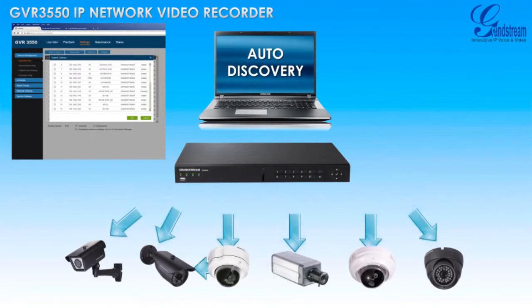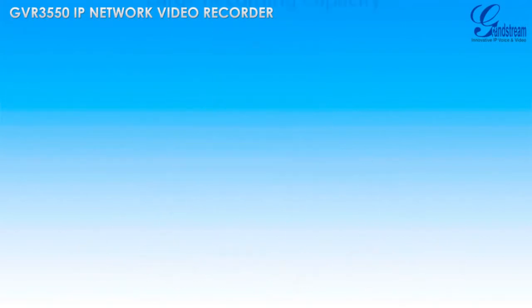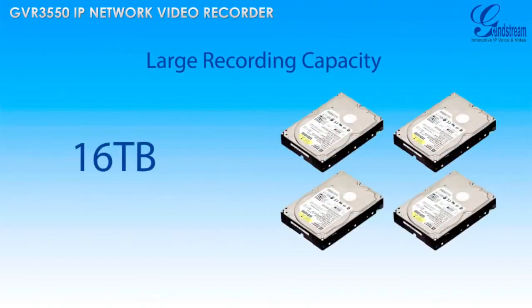This also allows you to easily add cameras now or in the future. The GVR3550 offers more storage capacity than any other NVR in its class, with support for up to 4 hard drives and a total of 16TB of storage.